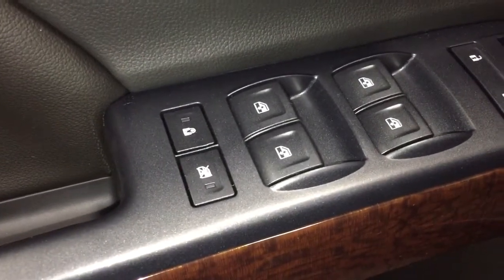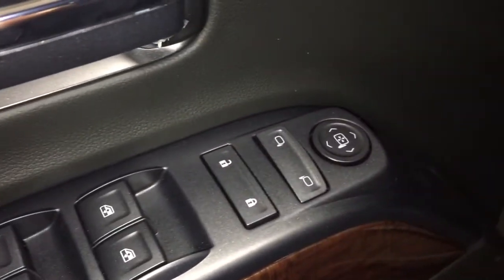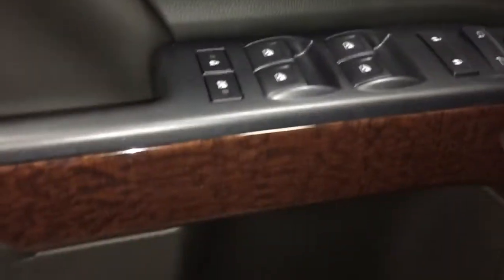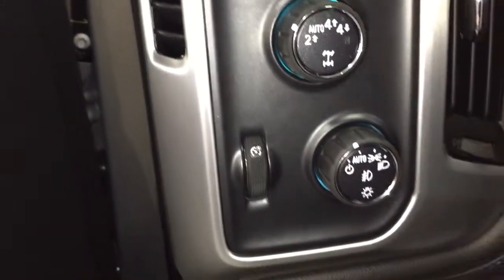On the inside, you're going to find power windows, power locks, and power mirrors. You've also got a spotter mirror over here on the driver's side. Heated mirrors as well, and you've got that nice wood-grain trim throughout. Four-wheel drive selector and lights.